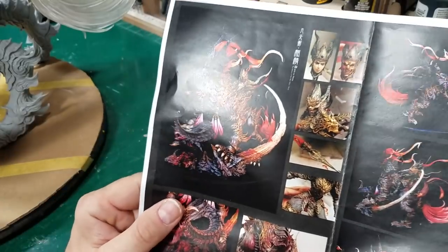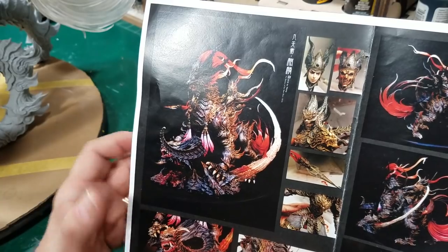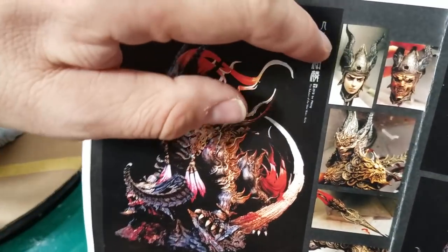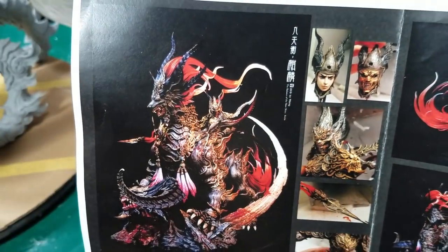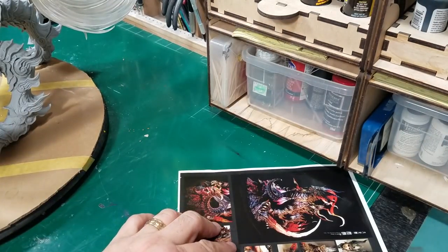They also send a color reference — this is PK King's paint-up of it. Here's a good shot of the head with and without that mask on. It's really a fun, phenomenal piece.